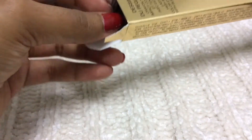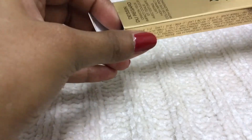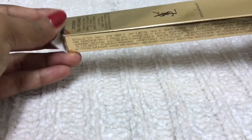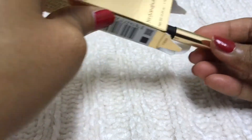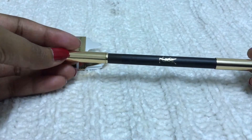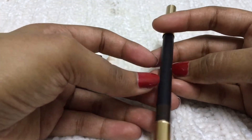It's very difficult to take the sharpener out. I think I can take the pencil out first. I've already used the pencil once — it's beautiful.